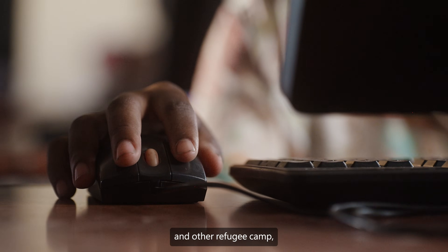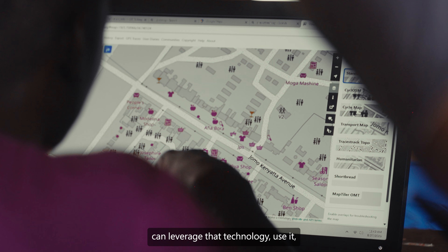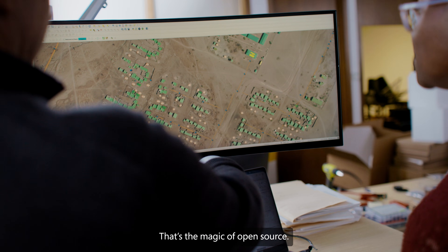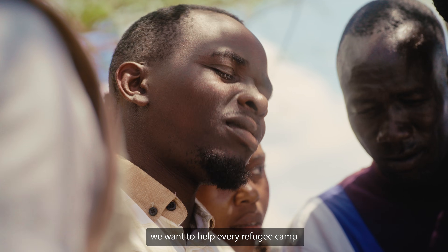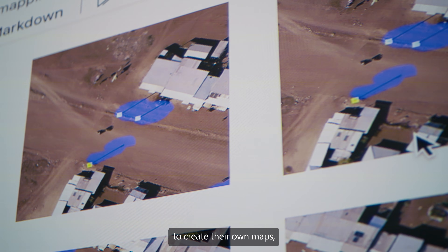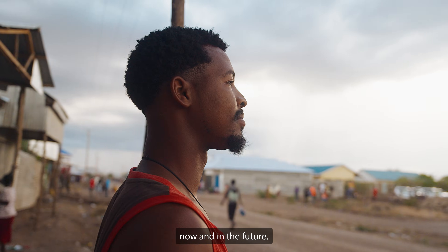Any other organization in the world, any other refugee camp, can leverage that technology, use it, but also contribute — that's the magic of open source. This is not going to only help Kakuma. We want to help every refugee camp to be able to use drone imagery to create their own maps, now and in the future.